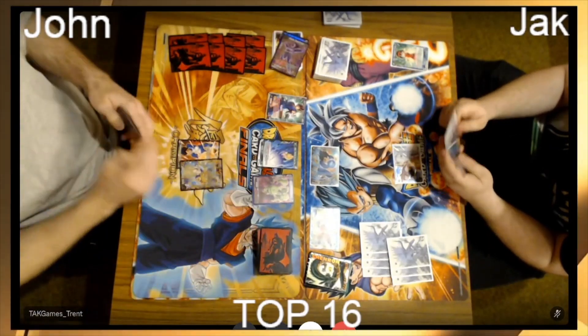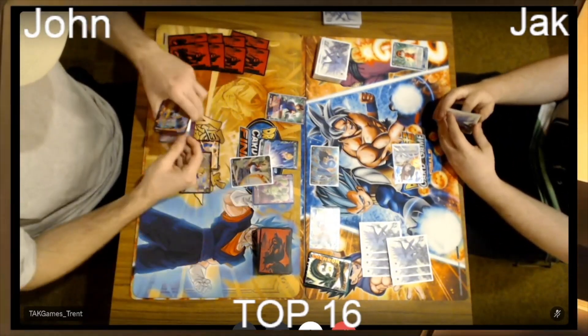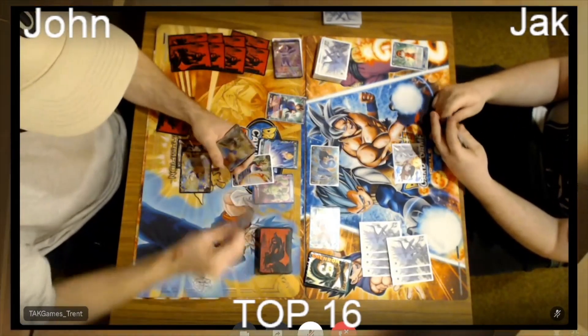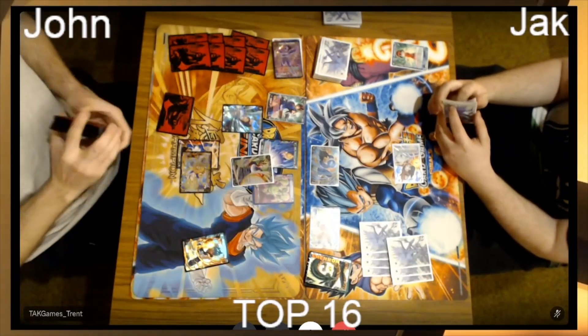These guys are speeding through — they obviously know what their decks do. I'm sure yesterday they probably knew what matchup they were going into today and scoped it out to figure out what they're looking at. This footage has not been sped up for the stream — this is actually how fast they are playing.